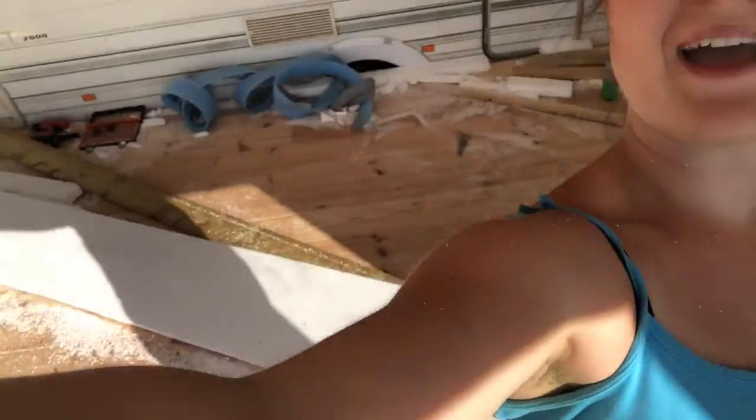Oh my god guys, it is boiling today. Look at the snow everywhere! Got all the insulation in - in the floors, in the walls, on the roof. Snowman day!